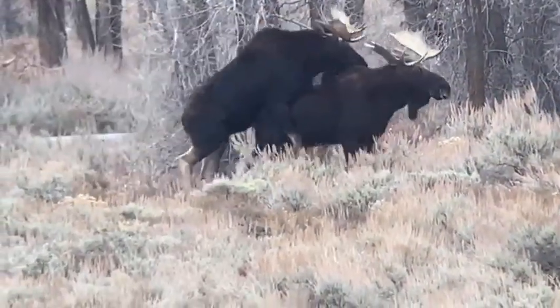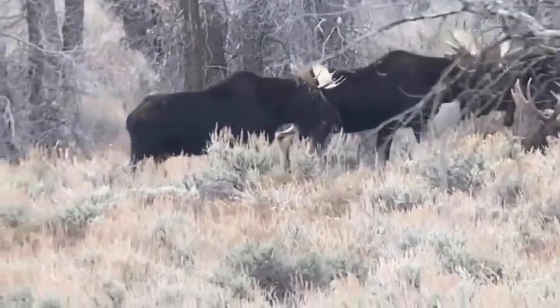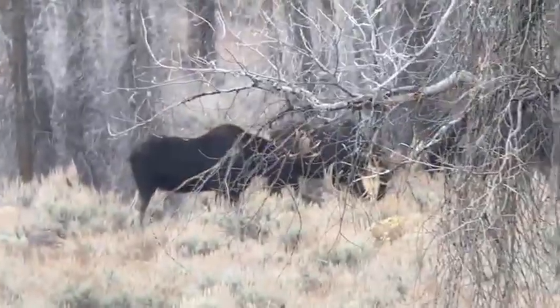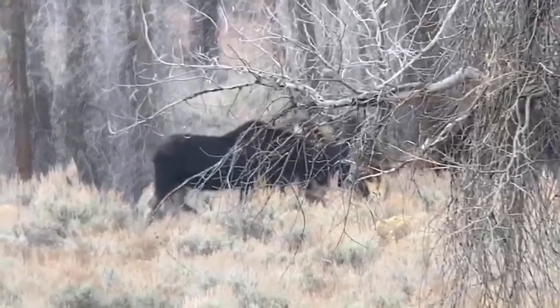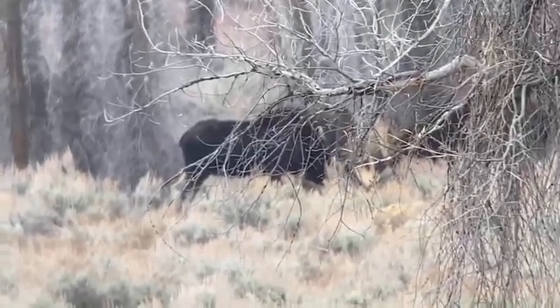Tyler narrates the footage: 'Oh, what's going on? So this is a little bit of a dominance display here. Wow. Yeah, male ungulates will do that to each other and to females to display dominance — kind of like dogs.'